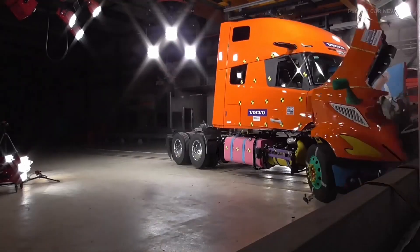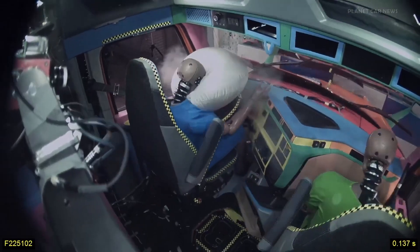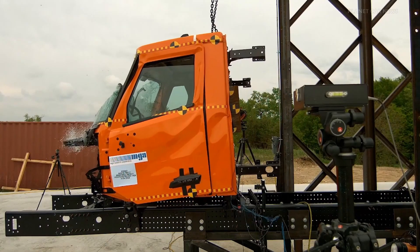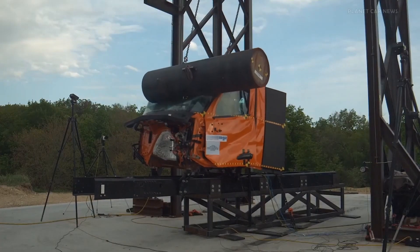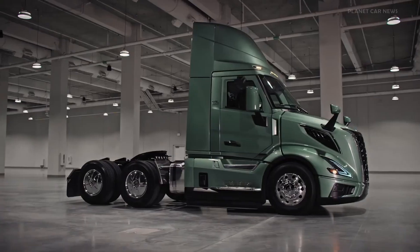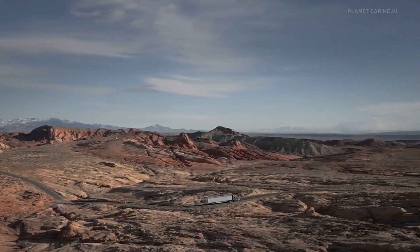Volvo Trucks provides advanced sensor technologies, including radar and camera systems, integrated into their safety solutions. These sensors enable the detection of obstacles, vehicles, pedestrians, and other road users in the truck's vicinity. By leveraging multiple sensor types, Volvo Trucks' safety systems achieve comprehensive coverage and accurate perception of the surrounding environment. Volvo Trucks employs data fusion techniques to integrate information from different sensor sources — combining data from radar, cameras, and other sensors — giving their safety systems a holistic understanding of the driving environment and enabling informed responses to potential hazards.